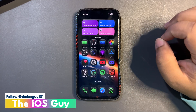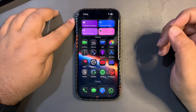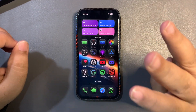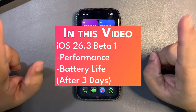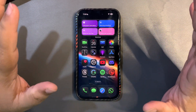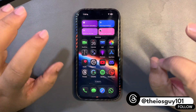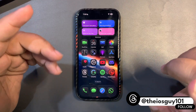Welcome back to the channel guys. In today's video I'm going to talk about iOS 26.3 beta one after using it for three days. I was not planning to make this video honestly, but I was getting requests from you guys to make a 72-hour review of 26.3 beta one, so I thought why not.